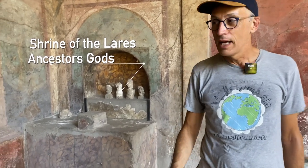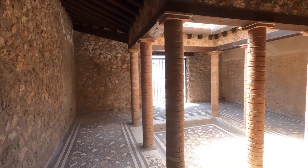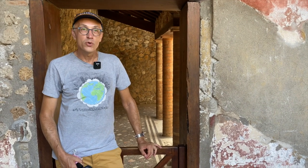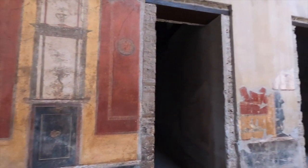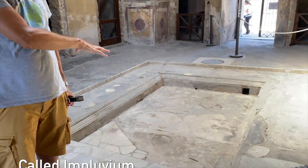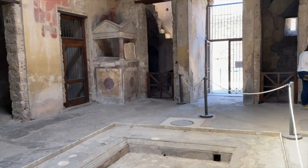You remember earlier when we visited Herculaneum, I showed you the altar of the ancestor. This is another example of an ancestor altar in this villa. Clearly the owner of this house was quite wealthy because he had his own private bath. Every Roman villa had the same shape and structure. This is the main entrance, and here was an area to collect rainwater, which went down a pipe into a well for times when there was not enough water.